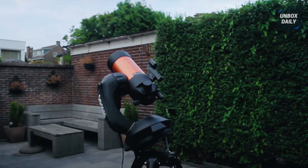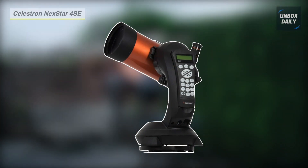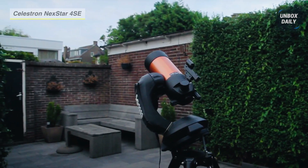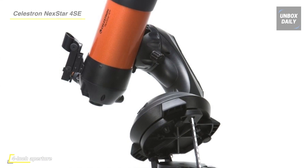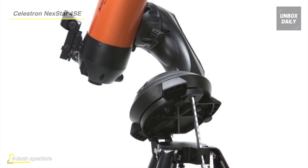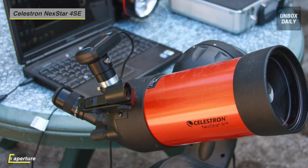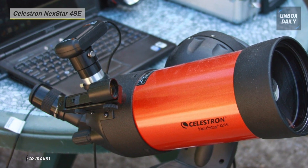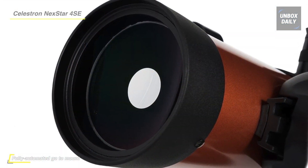Our list begins with the Celestron Nexstar 4SE Telescope. This computerized telescope features Celestron's iconic orange tube design with updated technology and the latest features for incredible stargazing. For beginners and experienced observers, the telescope's 4-inch primary mirror packs enough light-gathering ability to observe the best that our solar system offers, while retaining a compact form factor. It features a database of more than 40,000 celestial objects.